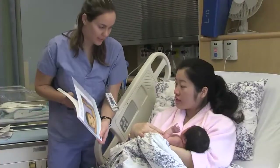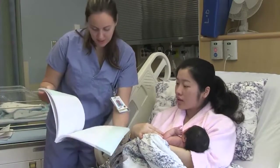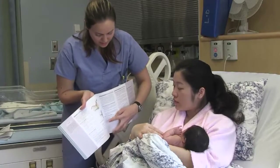The nurse will be providing lots of information about the care of your body and your baby. This information can be overwhelming. Taking prenatal classes and reading Baby's Best Chance prior to your baby being born will help make it all more manageable.